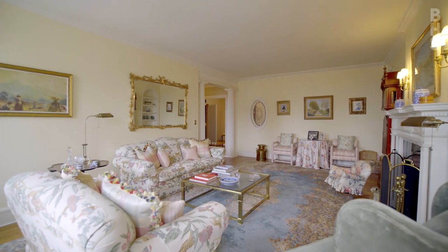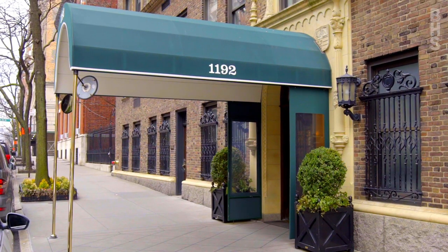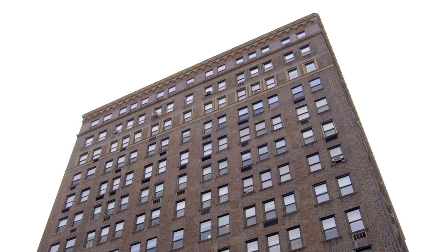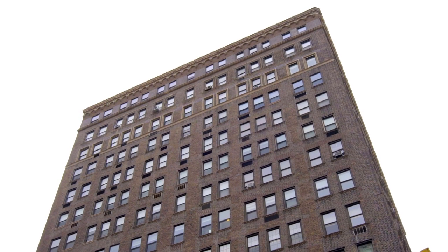Designed by Rosario Candela, 1192 Park Avenue is a fantastic full-service doorman cooperative with a state-of-the-art gym, private storage for every apartment, and pets are welcome.